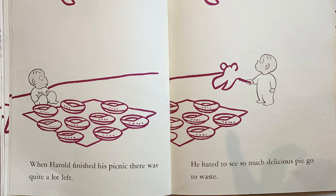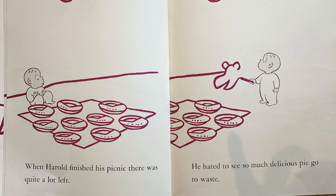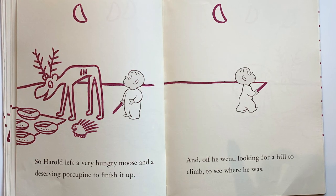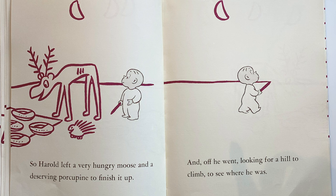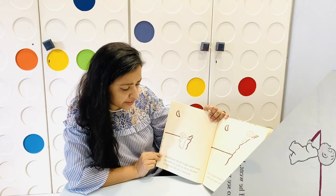He hated to see so much delicious pie go to waste. Do you want to know what Harold did? He took his purple crayon and he drew a hungry moose and a deserving porcupine to finish it up. And off he went, looking for a hill to climb to see where he was.